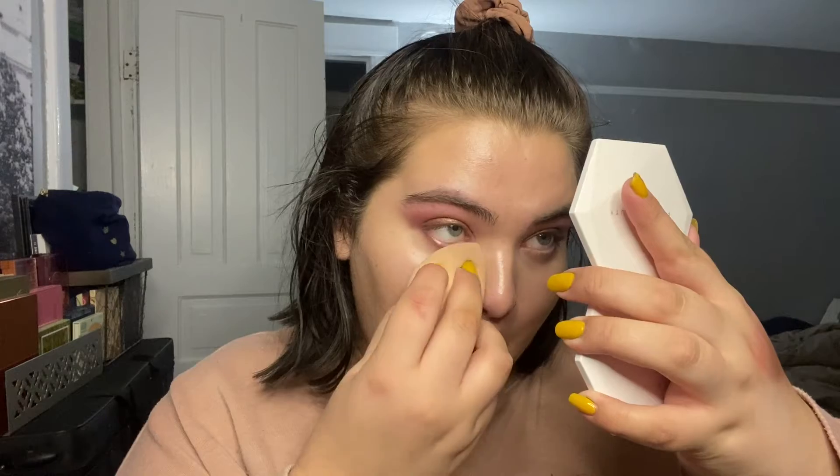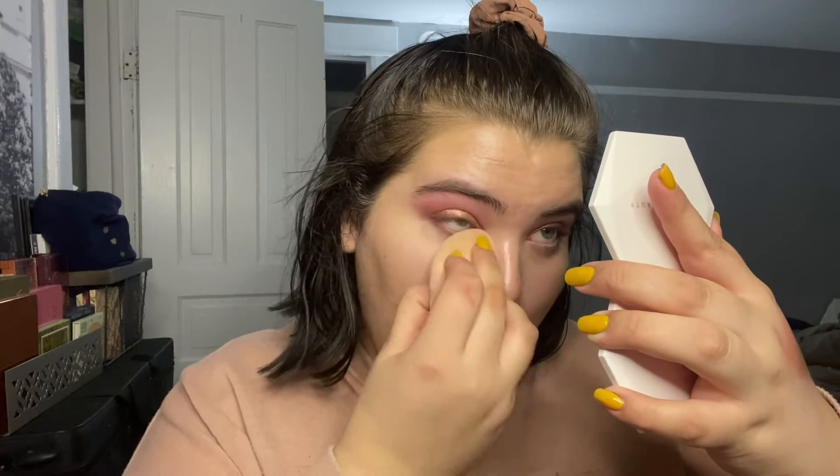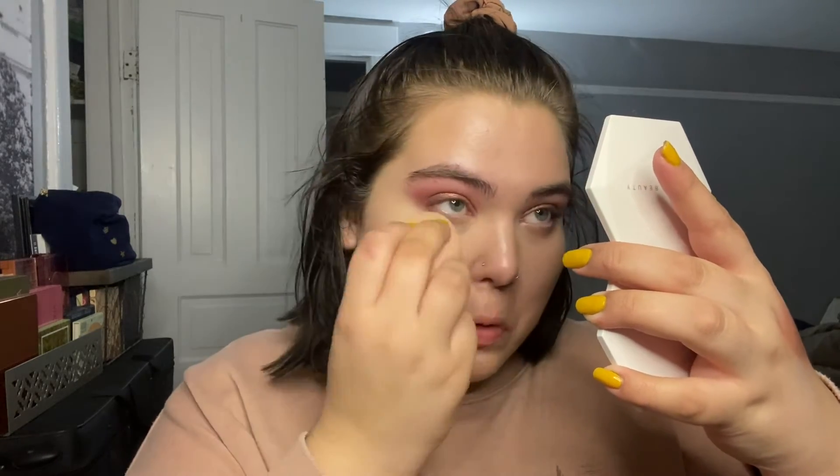I'm going to set that concealer down by taking my Beauty Bakery Flour Setting Powder. I've really been loading on the powder recently, honestly. To set the rest of my face I'm going to go in with my Hourglass Soft Light Finishing Powder.